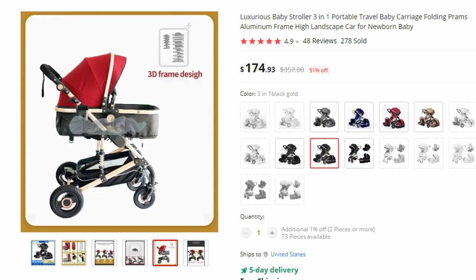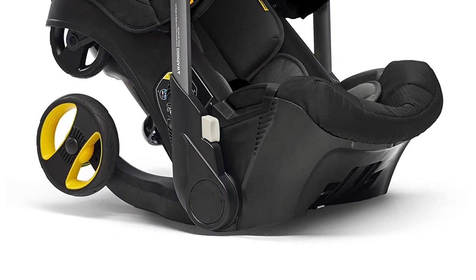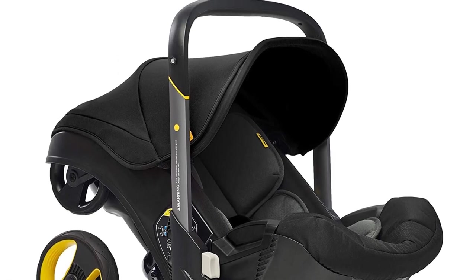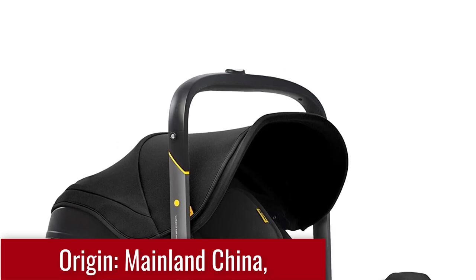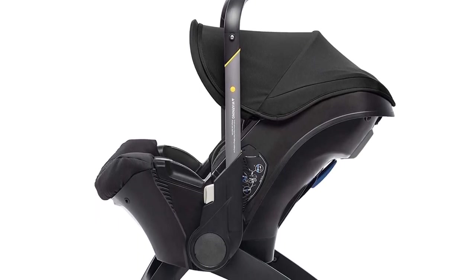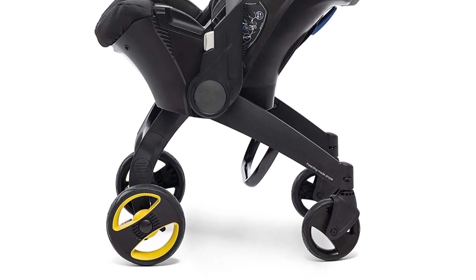Introducing the revolutionary Infant Stroller Car Seat, a cutting-edge solution designed to simplify the transportation of your newborn. This innovative trolley buggy offers a seamless transition from stroller to car seat in a matter of seconds, providing a safe and convenient travel system for you and your little one. Say goodbye to complicated transitions — with this system you can effortlessly switch from strolling to driving, detaching the seat from the stroller and securing it into your car without disturbing your sleeping baby.